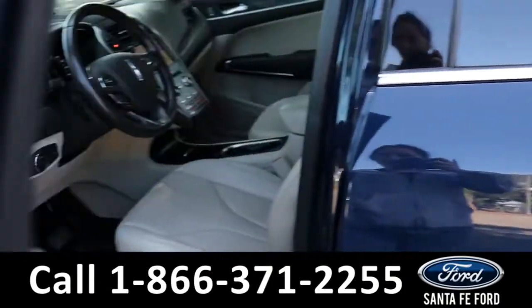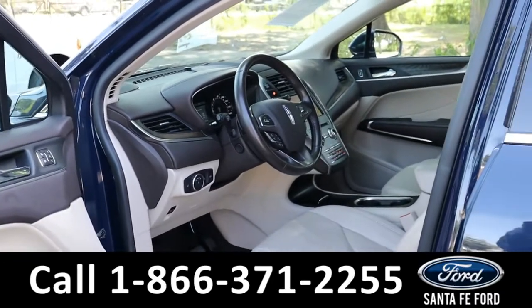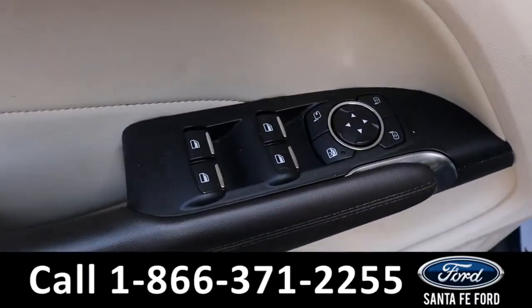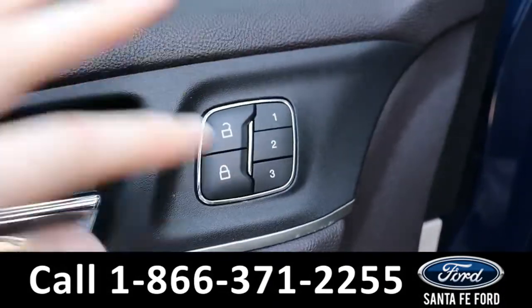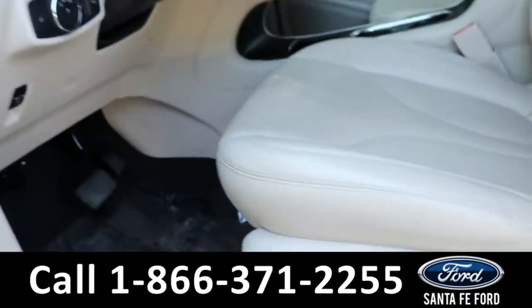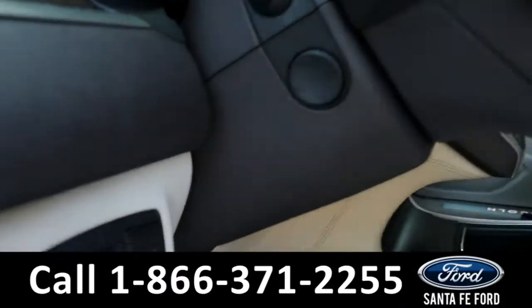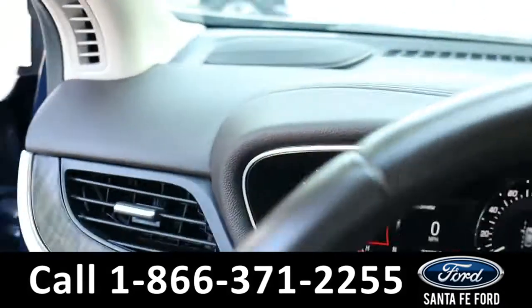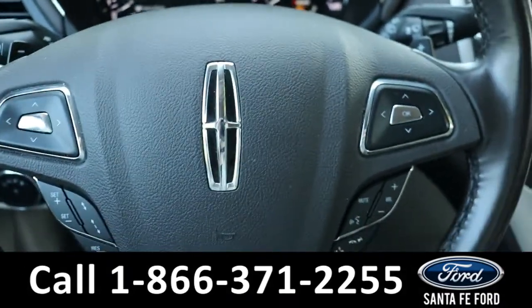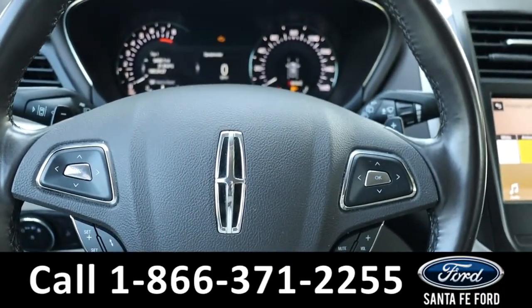Taking a look at the inside, it has cream leather seats with a black dash, powered windows, mirrors, and locks, along with memory buttons for the driver's seat, passenger seat, and steering wheel. The steering wheel has cruise, radio, and phone call controls.